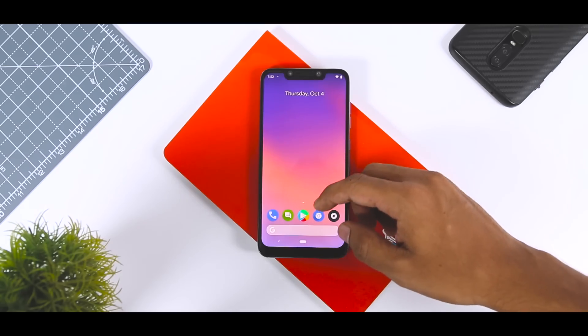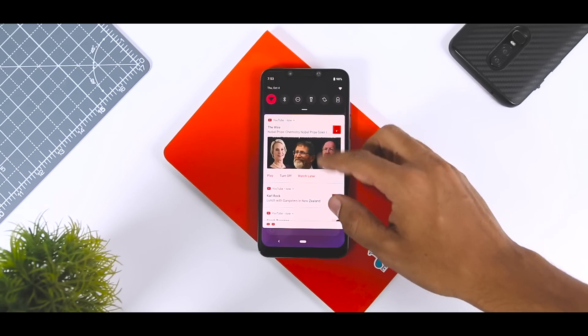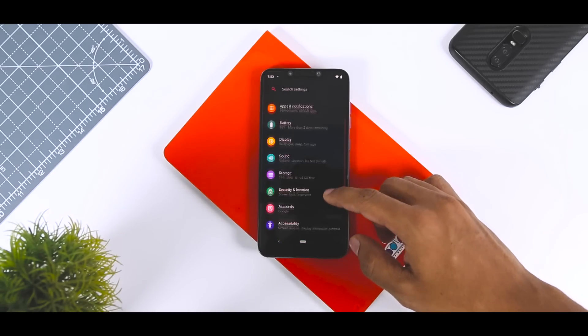That includes a tweaked material look, new navigation gestures, digital wellbeing, official dark mode, and much more. This is one of the most stable custom ROMs based on Android Pie that I have tested for Poco F1, and the good news is you can use it as your daily driver.